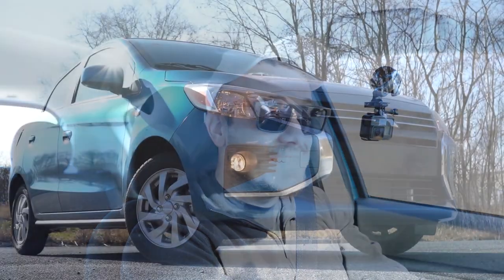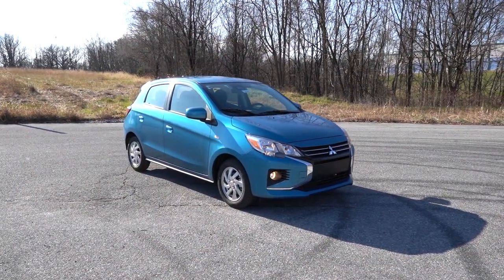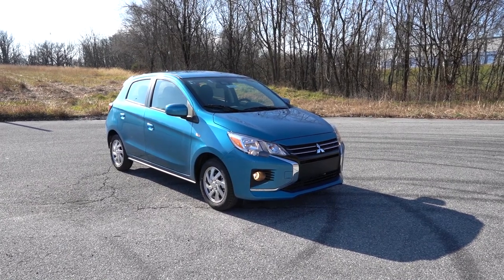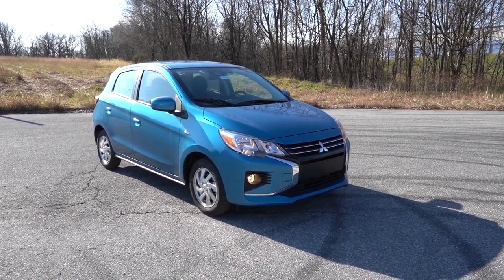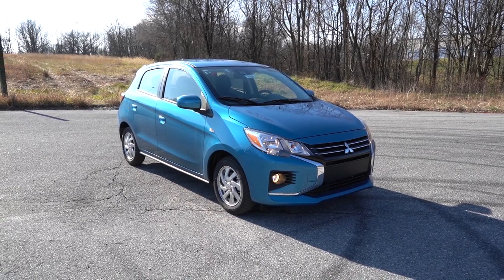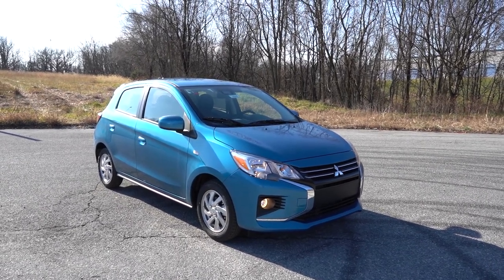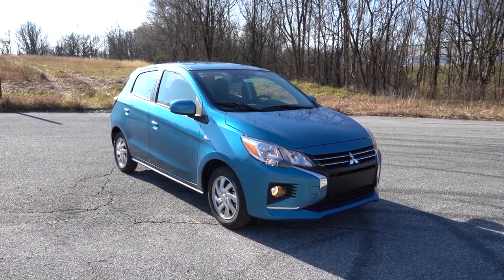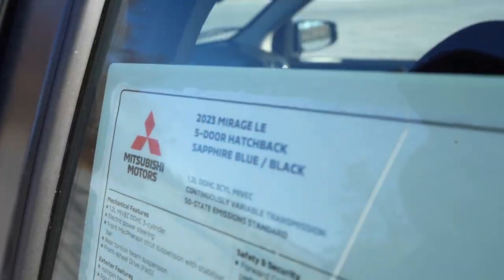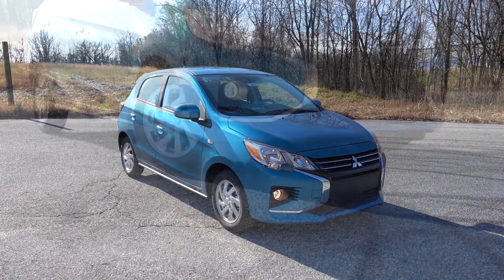That rounds out the performance segment. Let's take a look at the exterior of the brand new 2023 Mitsubishi Mirage. Here she is, finished in Blue — yes, that is the color name, very creative. Interestingly, the VIN number on the Mirage starts with ML, which signifies it was built in Thailand — almost entirely Thailand, actually. So this is a Thailand-built vehicle.